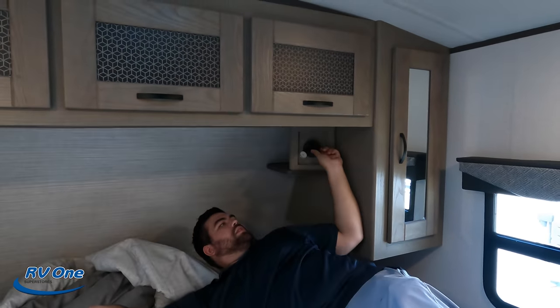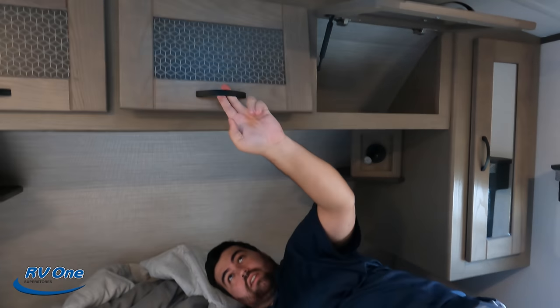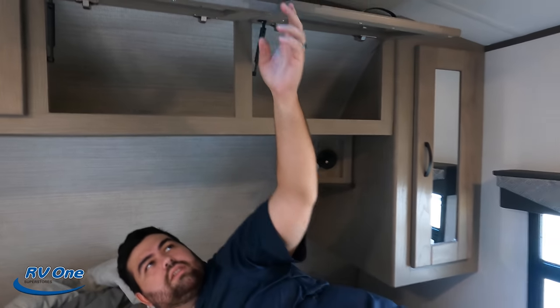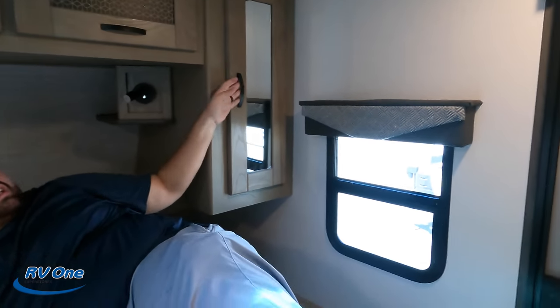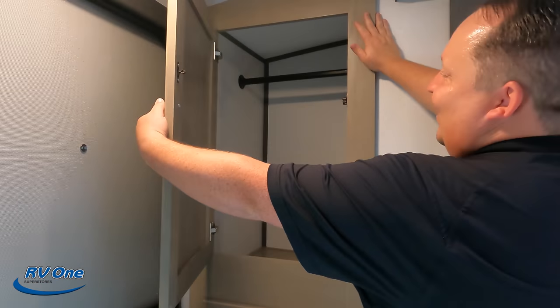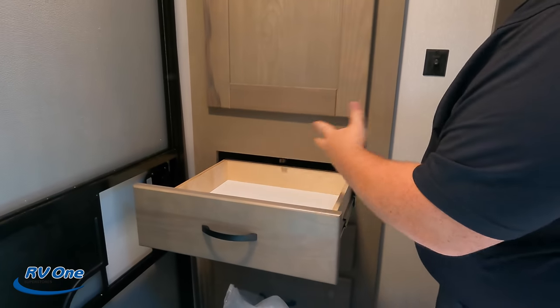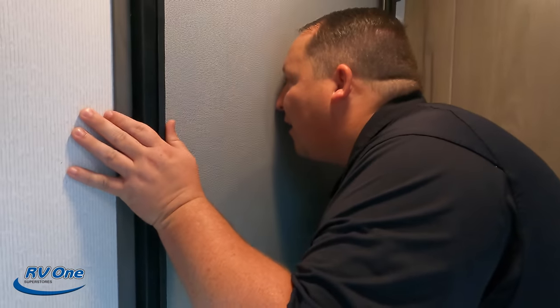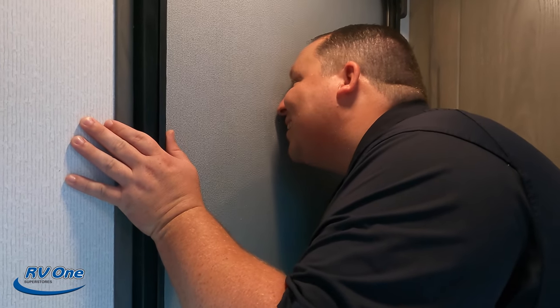Open up that storage above you — very nice storage right there, and storage next to you as well. There's a door to the outside bedroom entrance too. Let's do the peephole test — can you see down? I mean, I can see down. But why do you need a peephole when there's a window right there? That is funny.